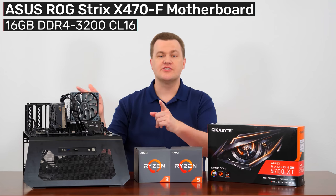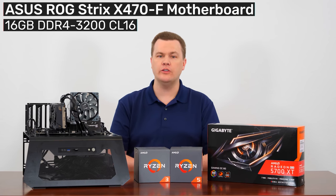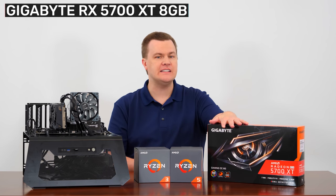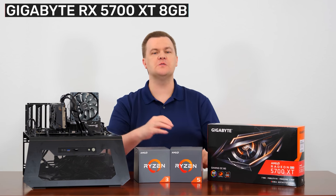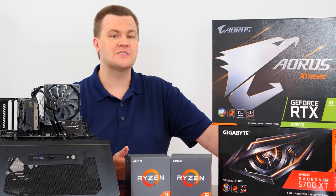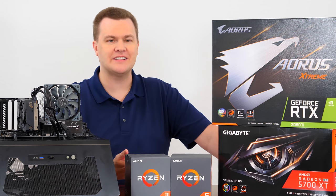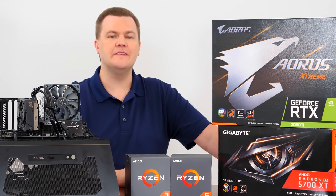For our test bench today, we're using the ASUS ROG Strix X470-F motherboard with 16 gigabytes of DDR4 3200MHz CL16 RAM. We have a Gigabyte RX 5700 XT Gaming OC card. It's a little bit overpowered for these CPUs, but it lets us see how well the CPUs perform rather than being graphics card limited. Yes, it's a CPU test, and using the best available graphics card would make sense in theory, but sticking an RTX 2080 Ti on here would be a silly choice for this comparison, so I went with something somewhat reasonable in the 5700 XT.